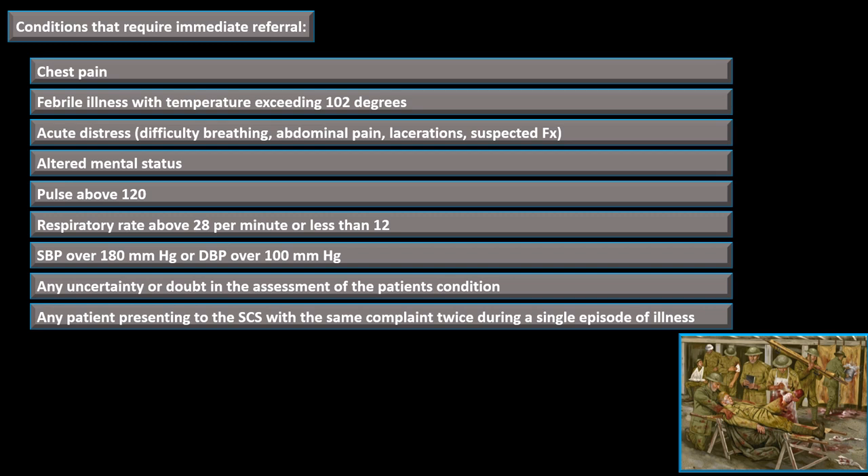Additionally, any patient presenting to the Sick Call Screener with the same complaint twice during a single episode of illness must be referred to the medical officer. For example, if someone comes in Monday with nausea, vomiting, and diarrhea and returns Tuesday still complaining of the same thing or with worsened symptoms, that patient must be seen by the medical officer. A Sick Call Screener cannot see the same patient for the same condition twice.